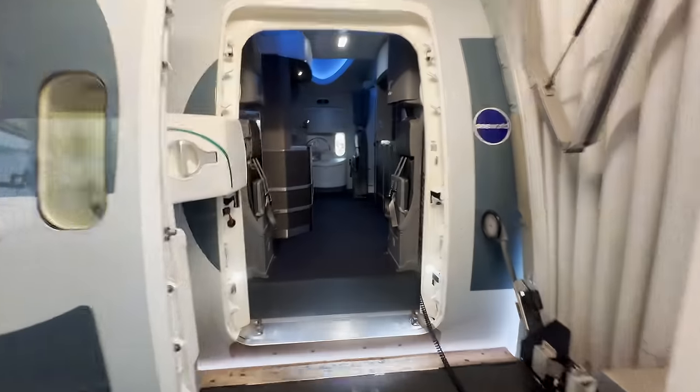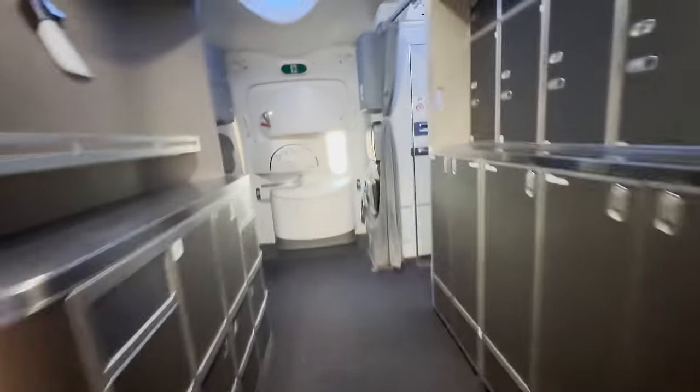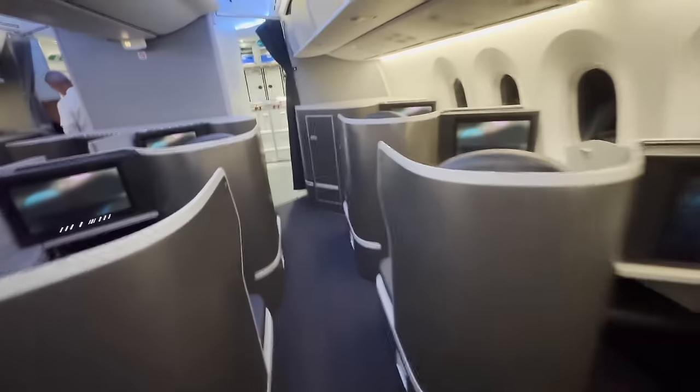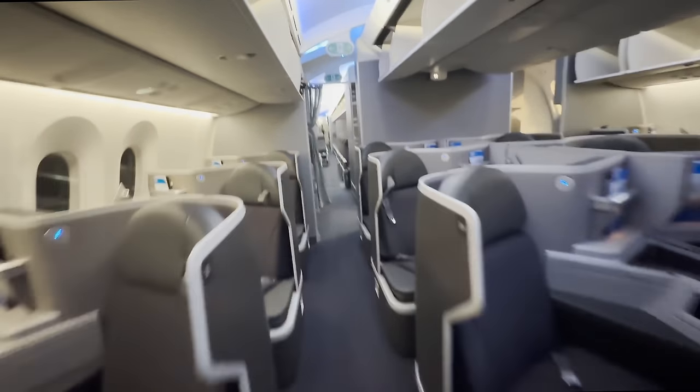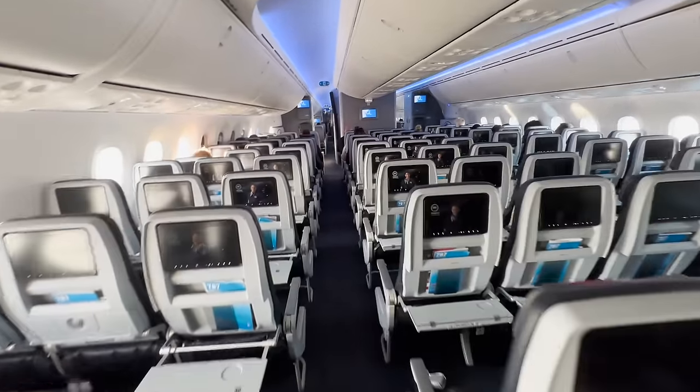This plane is a Boeing 787-800. I'll be working in business class — there are only 20 business class seats on this plane. This is the front galley. The flight was very light as we only had 60 passengers on it — it was a nice welcome back.